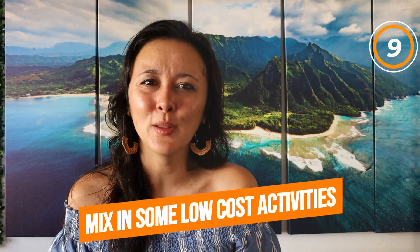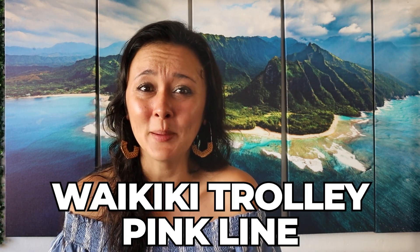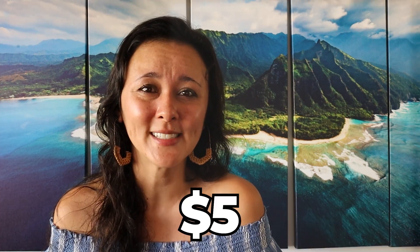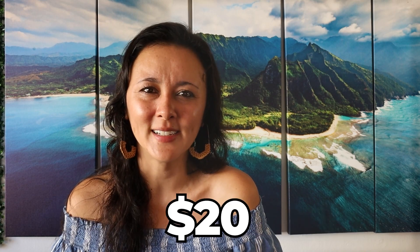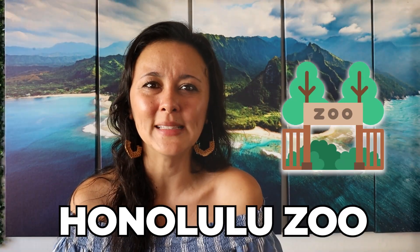Tip number nine is to mix in some low-cost activities. Some popular options include the Waikiki Trolley Pink Line at $5, hiking Diamond Head volcanic crater at $5, the Waikiki Aquarium at about $12, the Iolani Palace in downtown at about $20, the Bishop Museum at about $30, and the Honolulu Zoo at about $20.